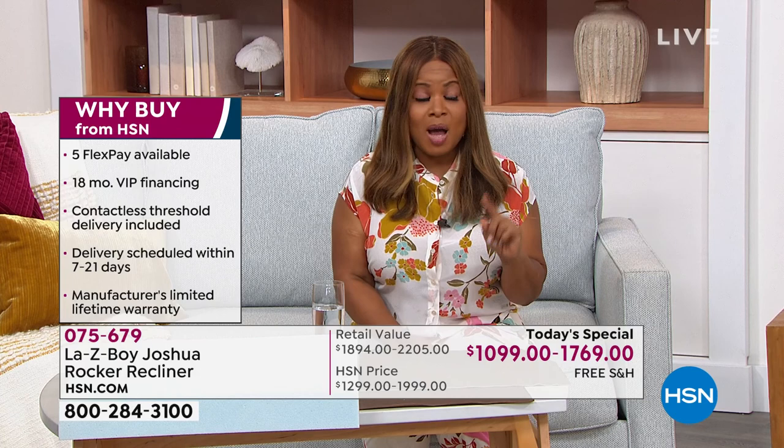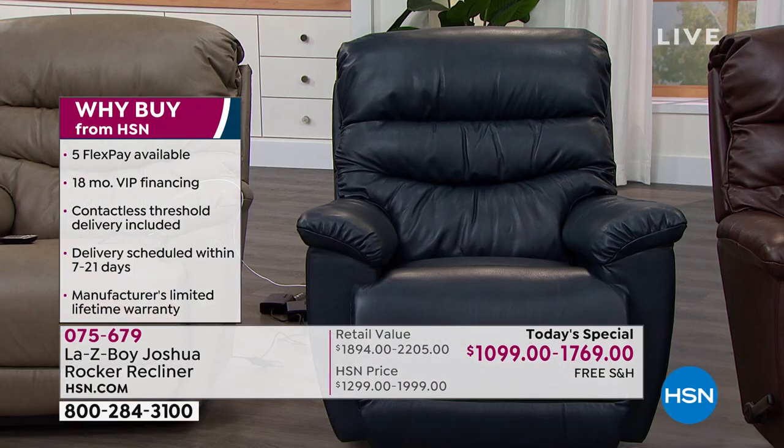Here's an update on the navy: it has sold out in the manual, but in the Power XR recliner there are only two remaining.